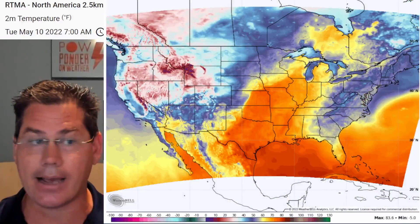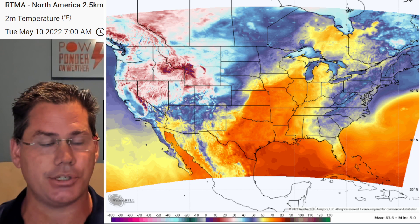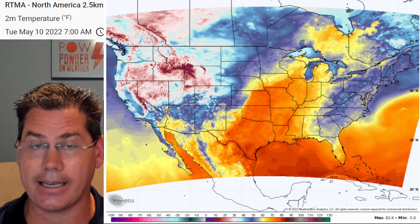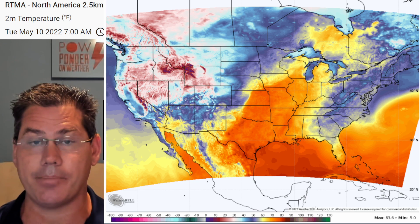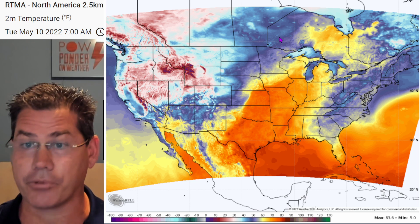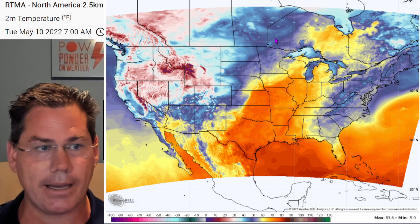Happy Tuesday out there! Welcome back. This is your Tuesday, May the 10th update. If you are new to the channel, go ahead, hit the like button and notification bell to get all my daily updates to keep you ahead of the storm.